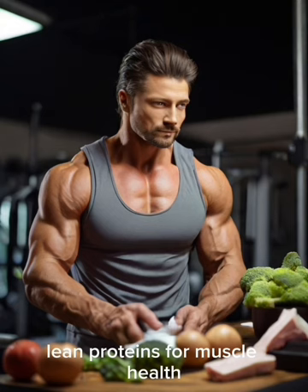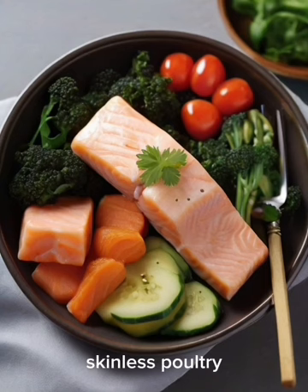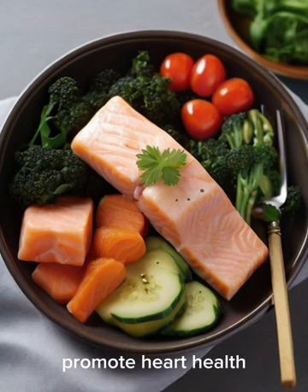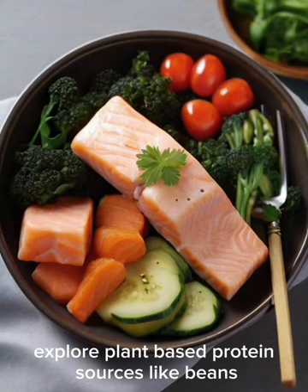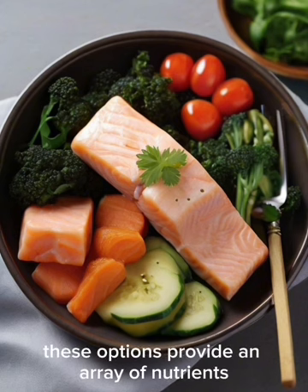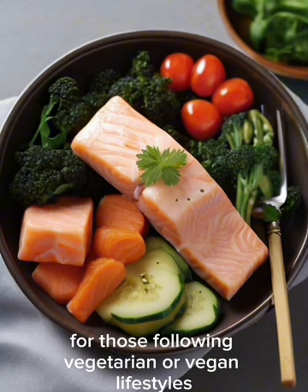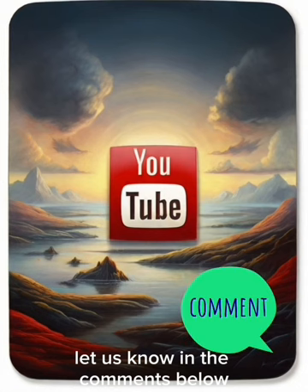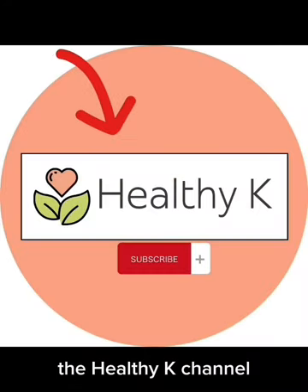Lean proteins are important for muscle health. Skinless poultry and fatty fish like salmon and trout are rich in high-quality proteins, omega-3 fatty acids, and essential nutrients, supporting muscle maintenance, promoting heart health, and contributing to overall well-being. Explore plant-based protein sources like beans, lentils, and tofu, which provide an array of nutrients including fiber, offering alternatives for those following vegetarian or vegan lifestyles. Did you know about all these facts about food and health? Let us know in the comments below, and don't forget to hit that like button and subscribe to the Healthy K channel.